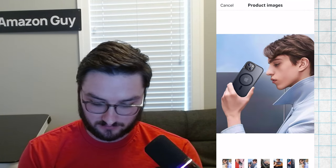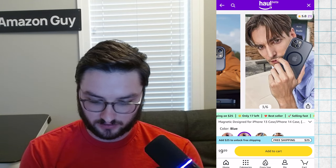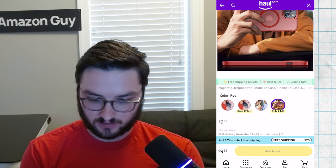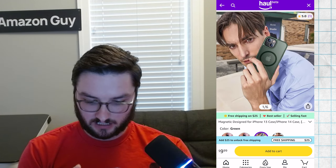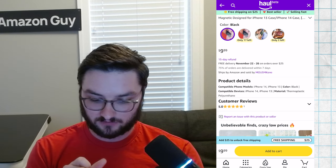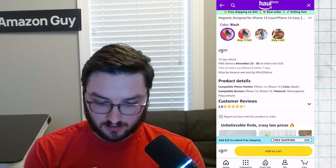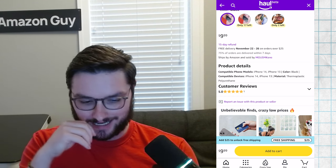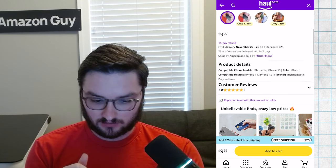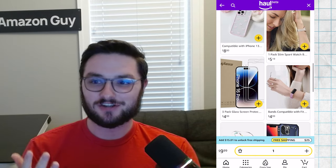We can click on a product — this looks fairly similar to Amazon. We have color options: black, blue, green, and red. I'll just stick with black. For product details: 15-day refund, ships by Amazon — so all of these are Amazon-shipped, which is interesting. Sold by a third-party seller. Delivery November 22nd — I'm recording this on the 13th, so we're looking at a minimum nine-day and maximum 13-day delivery. Let's add this to our cart.